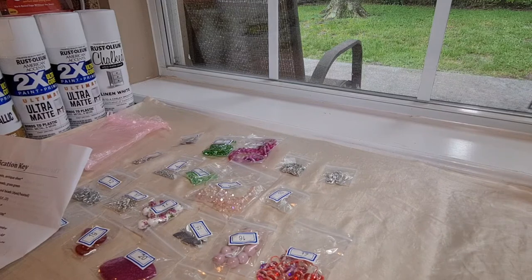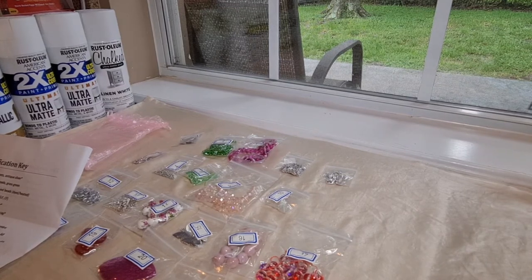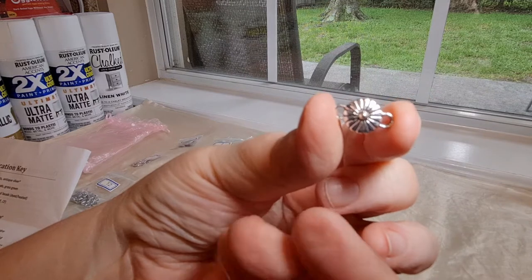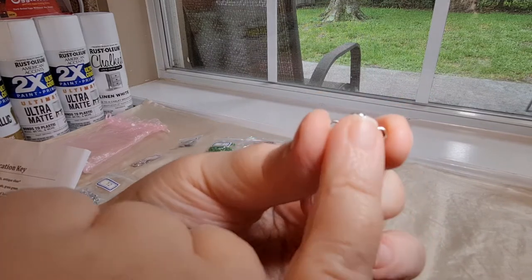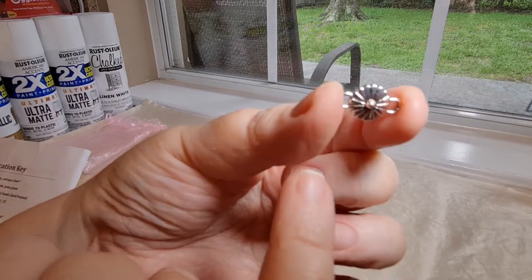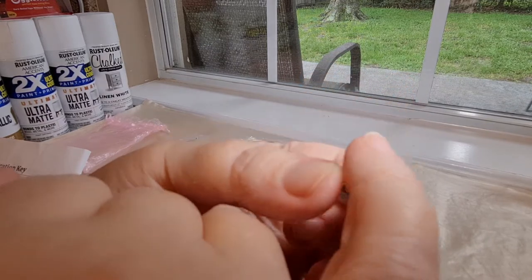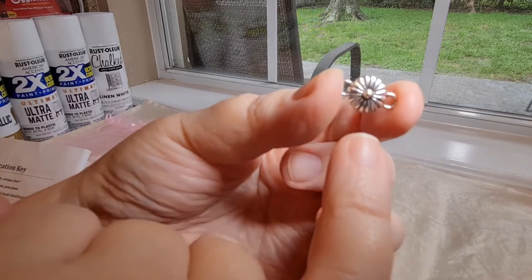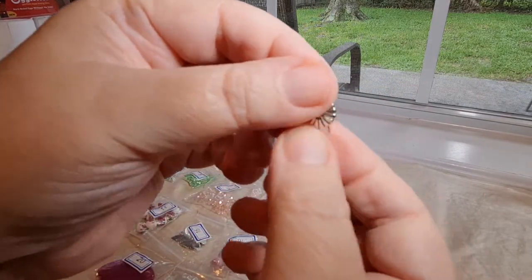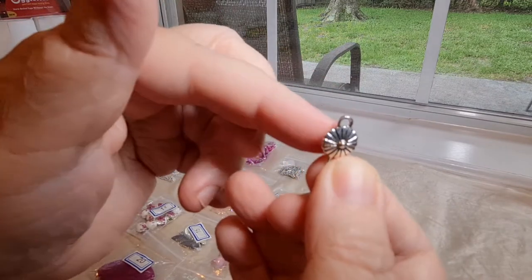Number 11 is an 8-piece, 16-by-10-millimeter double-sided daisy links. These are so pretty. They have a loop on each side, and they are double-sided — finished on both sides. So instead of just being a daisy on one side and flat on the back, it's been finished all the way around. That would definitely make a cute link on a necklace, bracelet, or even an earring. Those are adorable — and they gave us eight of those.